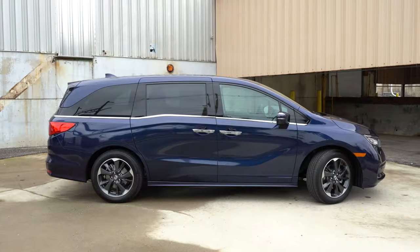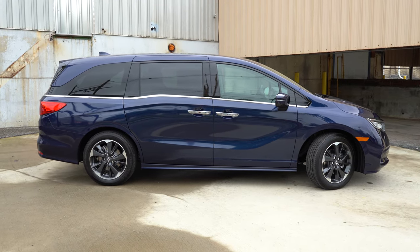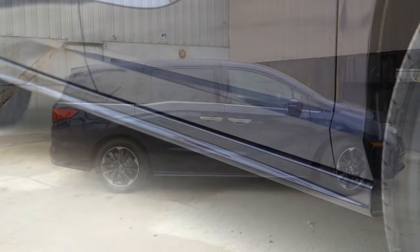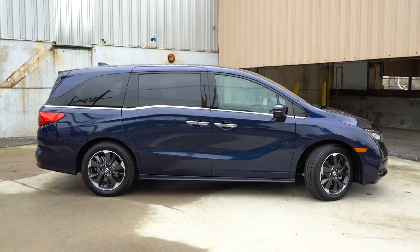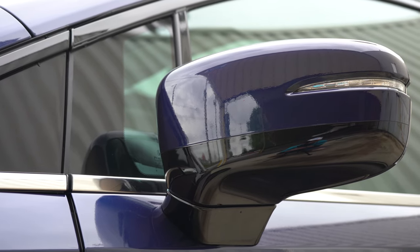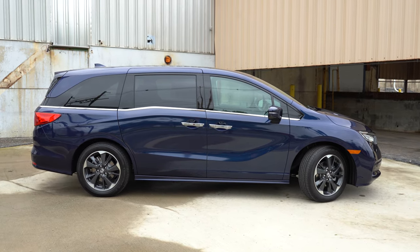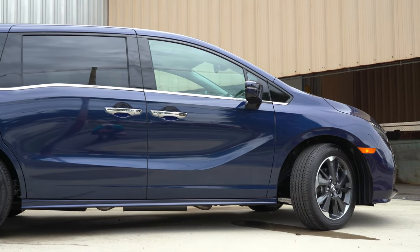On the side, chrome beltline molding and rear privacy glass come standard across the board. The LX gets black door handles; EX and up gets chrome. The LX, EX, and EXL get black side skirts; Touring and Elite get body-colored side skirts. Side mirrors are power-adjustable black on the LX; body-colored with heated mirrors and integrated turn signals from the EX and up. The EXL adds memory settings and a reverse-gear tilt-down function.